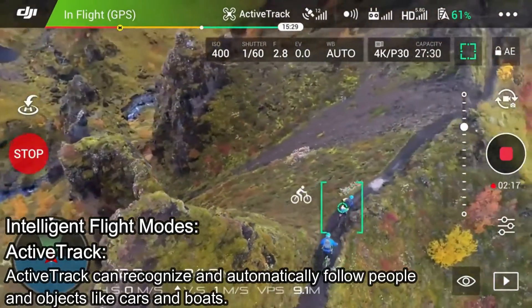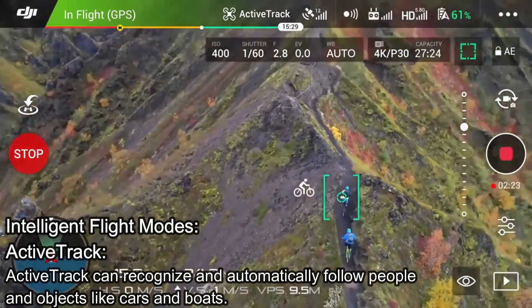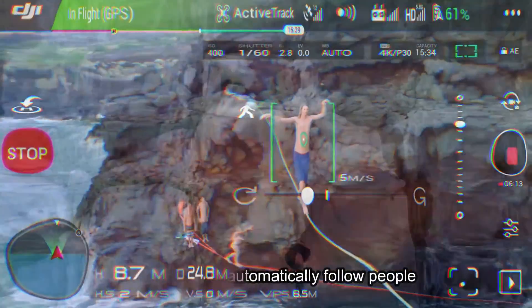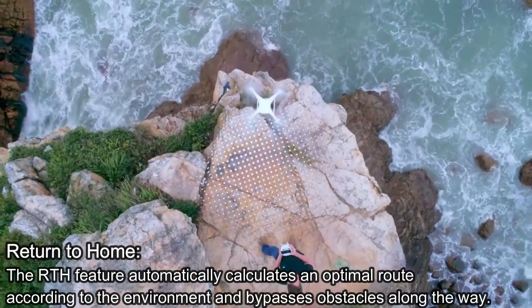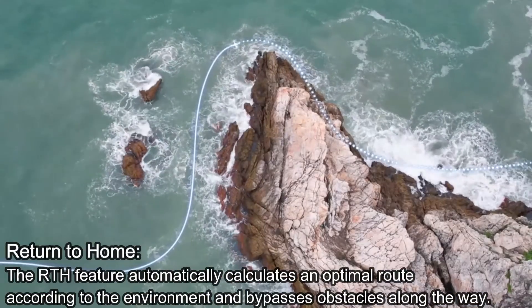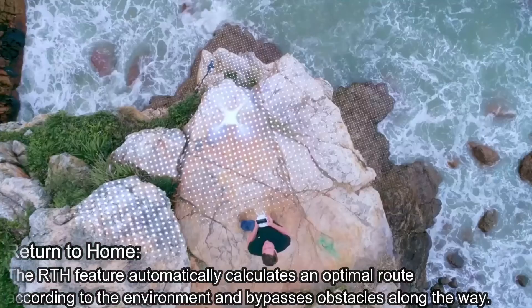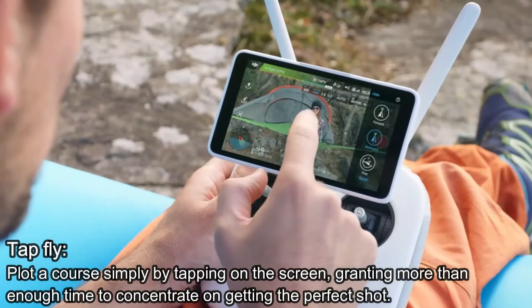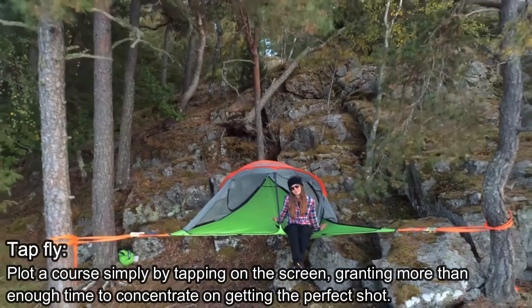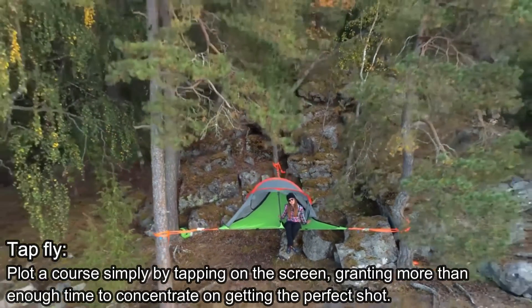Intelligent Flight Modes. Active Track can recognize and automatically follow people and objects like cars and boats. Return to Home: the RTH feature automatically calculates an optimal route according to the environment and bypasses obstacles along the way. Tap Fly: plot a course simply by tapping on the screen, granting more than enough time to concentrate on getting the perfect shot.